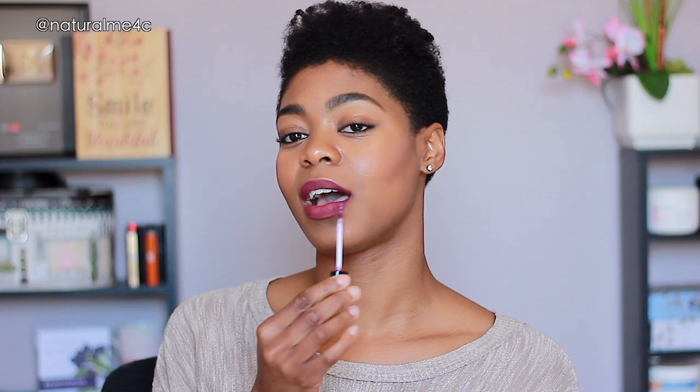One thing to note is that these liquid lipsticks have different applicators. The Black Radiance applicator is a longer doe foot applicator — as you can see in the close-up, it has a little dip in it that contours to your lip, making it pretty easy to apply.